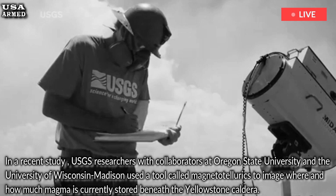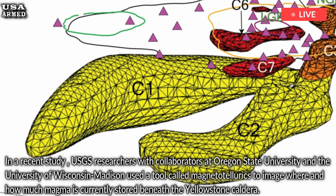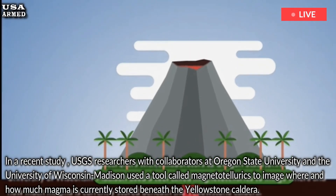In a recent study, USGS researchers with collaborators at Oregon State University and the University of Wisconsin-Madison used a tool called magnetotellurics to image where and how much magma is currently stored beneath the Yellowstone Caldera.